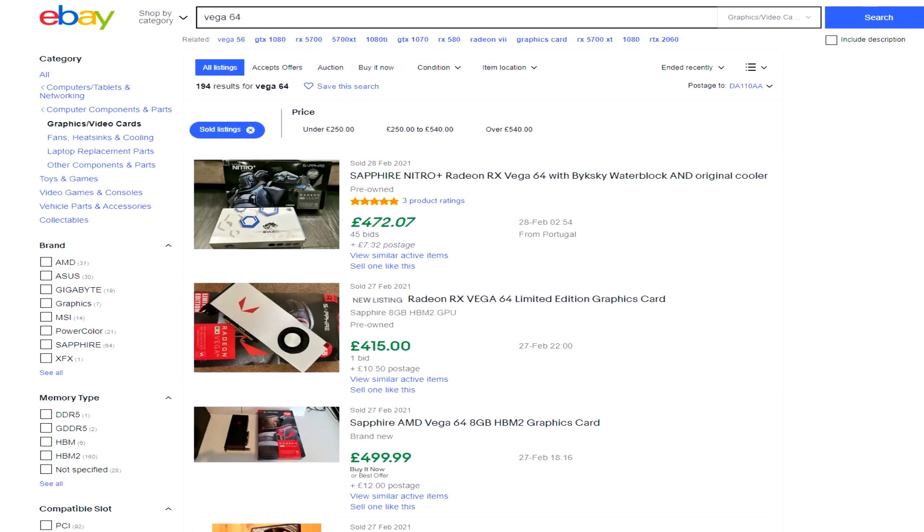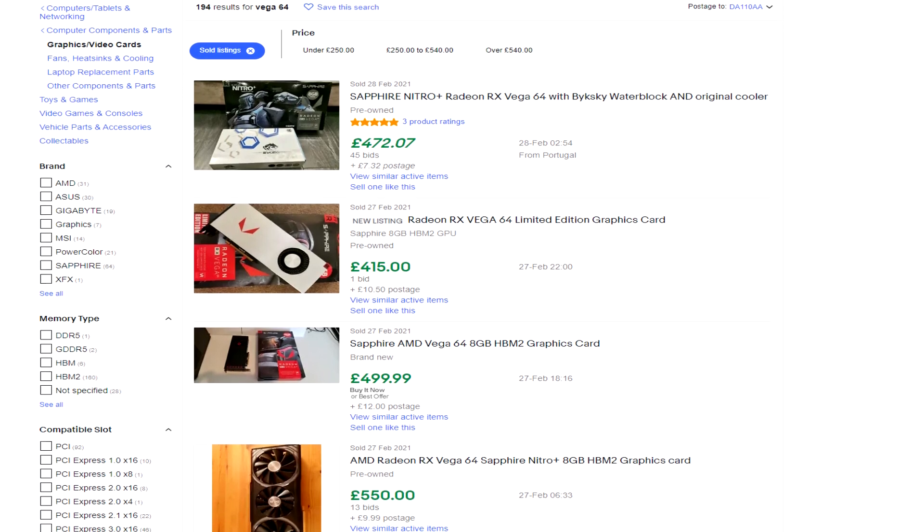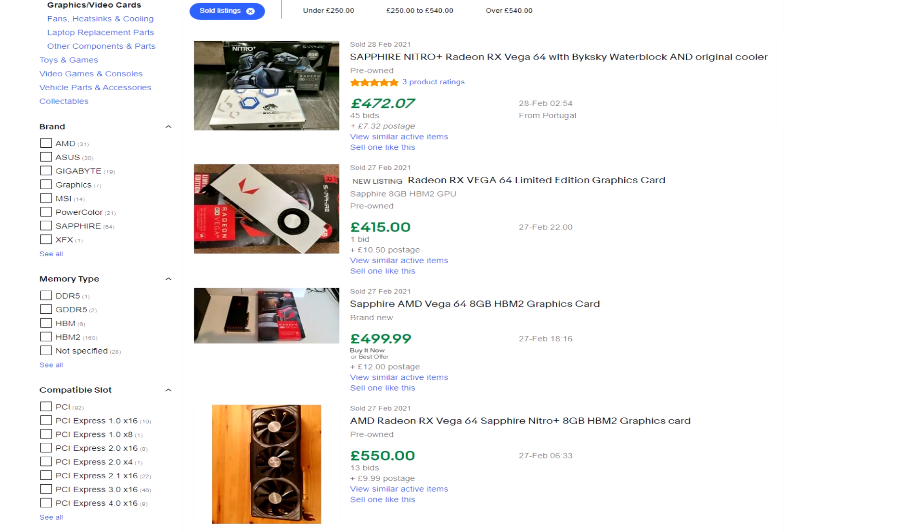Could you class the Vega 64 as the mid-range king? Well, just because this graphics card usually sells for about £200 to £300 doesn't mean it always will. In the current market, the Vega 64 has been frequently selling for well over £400 — you have to thank the 2021 GPU shortage for that. For this video, I'm going to use typical market prices and ignore the current situation, as prices have gone up across the board for similarly performing Nvidia cards too.